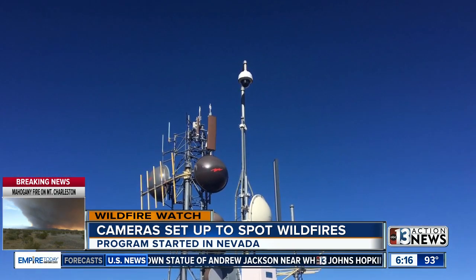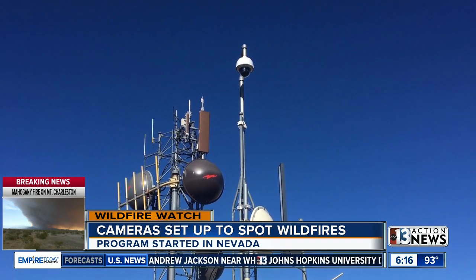We just want people in Nevada not to think that this isn't possible here. In fact, I'm super surprised that we haven't had one, because we have all the conditions to have a really bad day. So we're doing our best to build these cameras out in Nevada — extra eyes on the area, watching for the spread of fire.